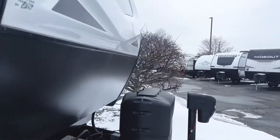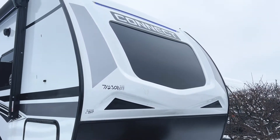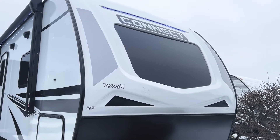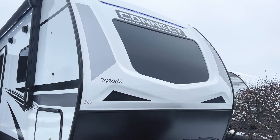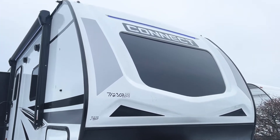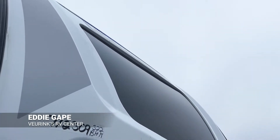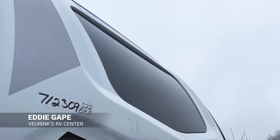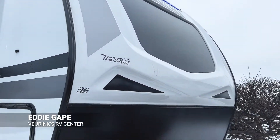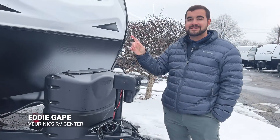Up at the front of the Connect, you have a front nose cap which helps with protection while driving down the highway — if any rocks pop up, they'll hit that nose cap and bounce right off. You also have an automotive-grade front windshield which is absolutely beautiful on the inside, letting in great light when you're in your bedroom at the front of the camper. Down here you have your two LPs and a power tongue jack to assist. Let's take a look inside.